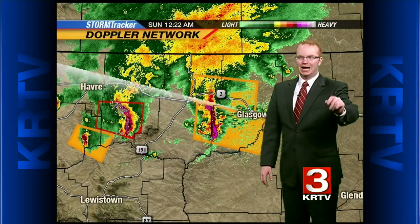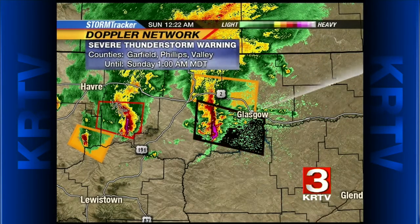We're going to continue to track this. As we've had storms roll through Havre, we're getting in some new photos of the damage from these storms that have been moving through parts of northern Montana, Hill County, and Havre. We're continuing to track these and working to bring you some of those photos.